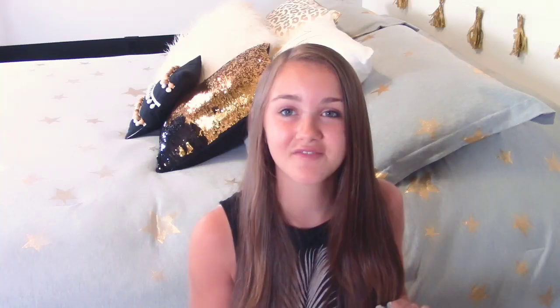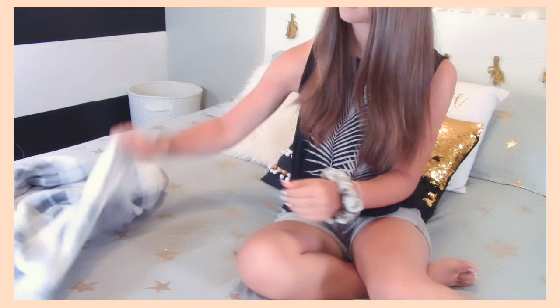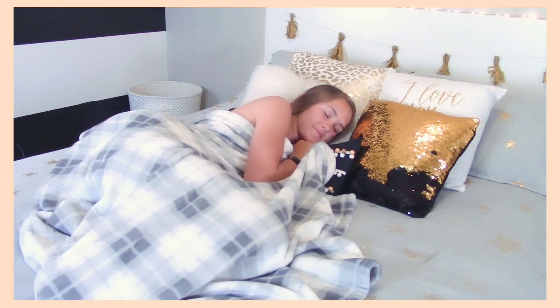Instead of pulling back your blankets and removing all your pillows, just lay on your bed, grab a random throw blanket, and there you go. You can still take a nap on your comfy bed without taking off your pillows and having to re-put them on. I think this is a great hack that you guys should try.